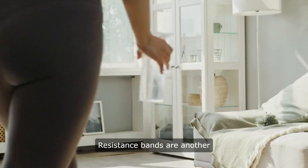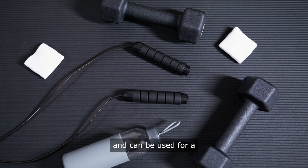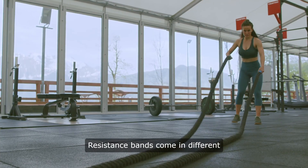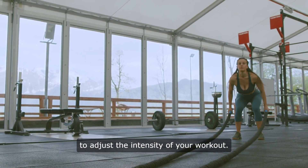Resistance bands are another great tool for home weight loss. They are lightweight, portable, and can be used for a variety of exercises to build strength and tone muscles. Resistance bands come in different levels of resistance, allowing you to adjust the intensity of your workout.